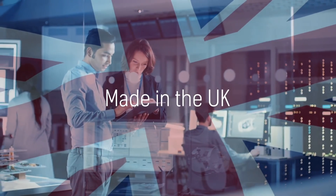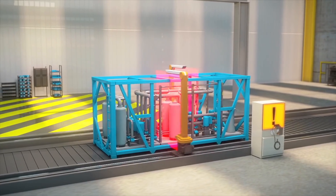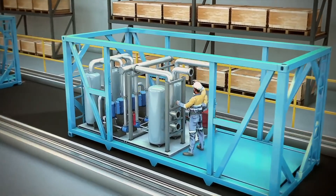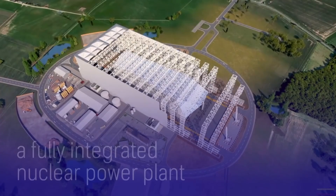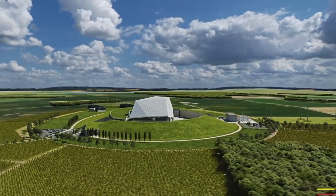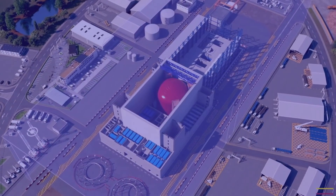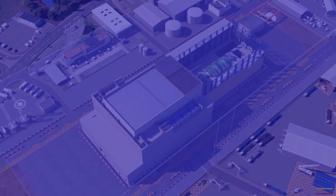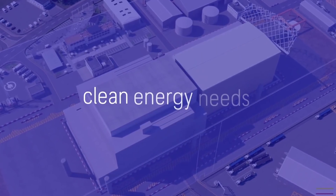Made in the UK, for industrial, utility, and energy customers. A factory-built nuclear power plant, transported to site as modules and assembled in a specially designed on-site factory — radically reducing construction activity — creating a fully integrated nuclear power plant and an architecturally beautiful structure. The Rolls-Royce SMR is scalable, versatile, and innovative. It can be deployed across a variety of applications, creating new opportunities to meet a range of clean energy needs.